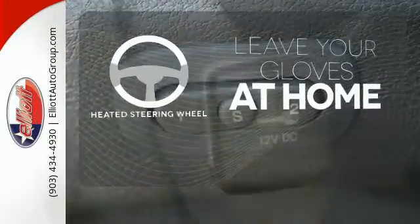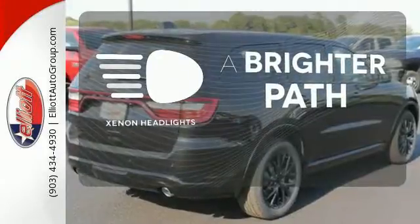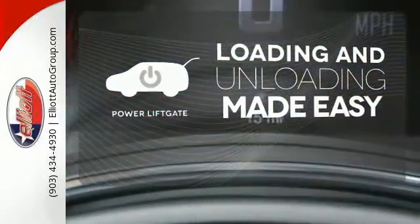Leave your driving gloves at home thanks to the heated steering wheel. Illuminate your path with the Xenon headlights. Loading and unloading your vehicle just got easier with the power liftgate.